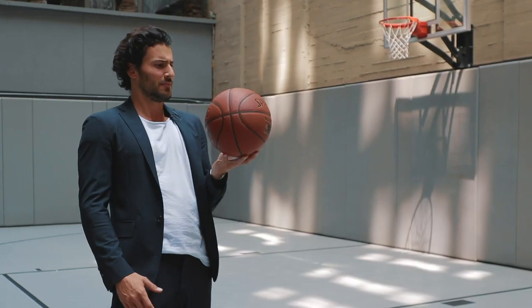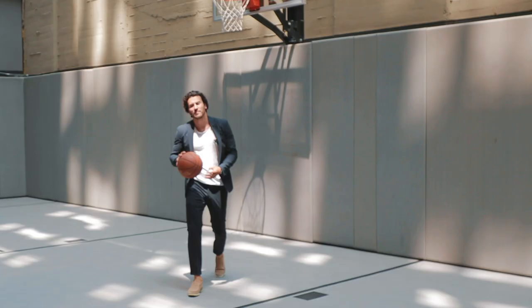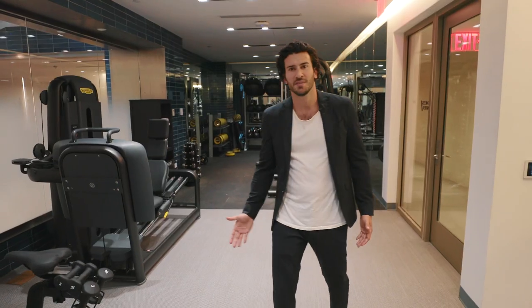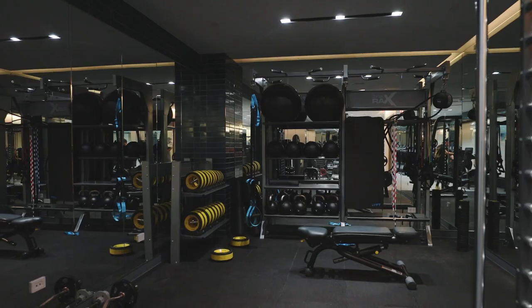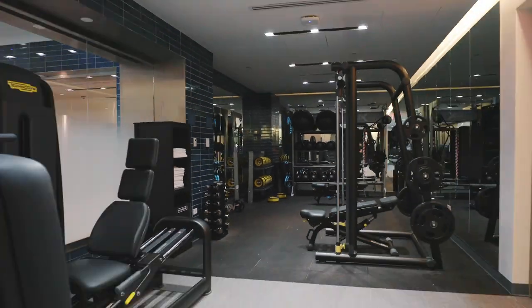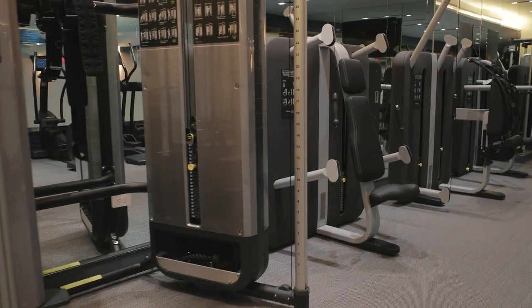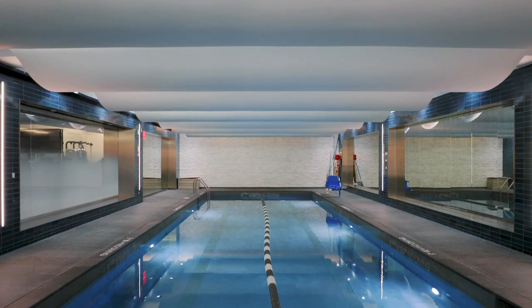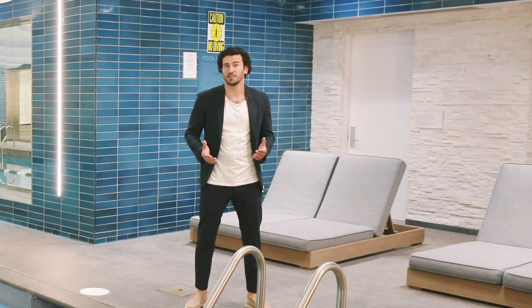In case basketball isn't your thing, you have a fully equipped gym down here in the lower level — we're talking brand new Technogym equipment, a Peloton bike, and overlooking a lap pool. So whether you like to swim, run, or play, everything's here.